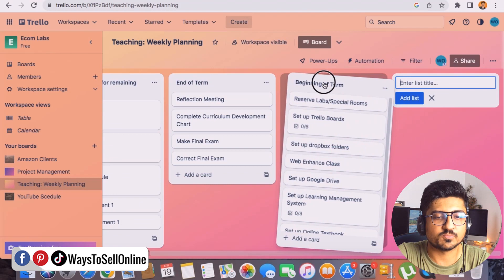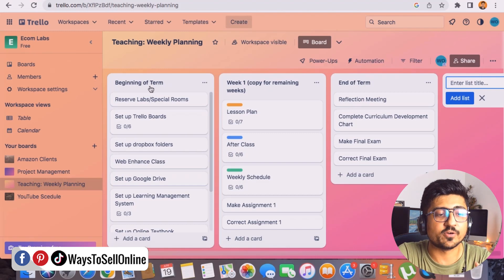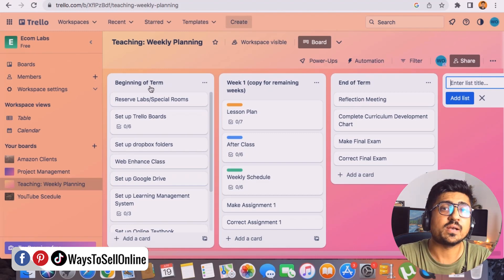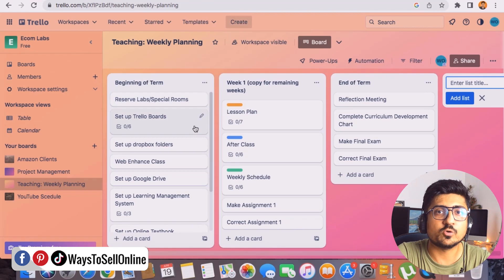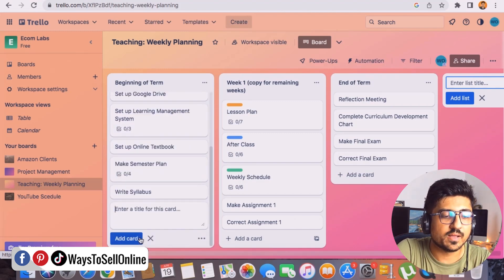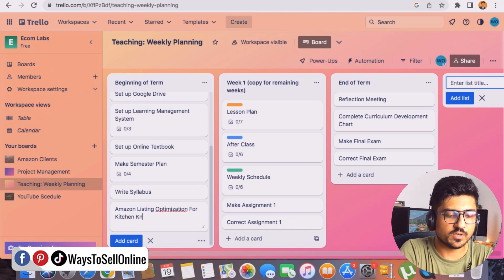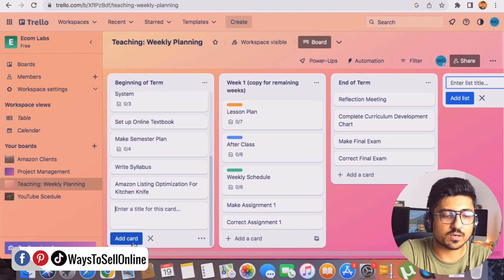The columns, or blocks, are completely customizable — I can move them around, reorder them, and rename them however I want. For example, I can rename a block to assign tasks for my team. The template already has some tasks created. If I need to add another task, I click 'Add Card' and type something like 'Amazon listing optimization for kitchen knife,' then click Add Card and the task appears in that column.